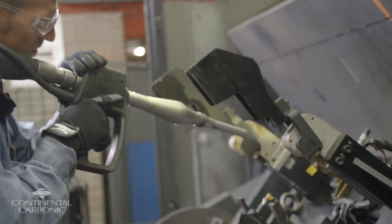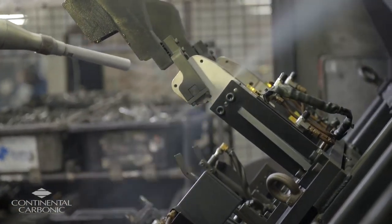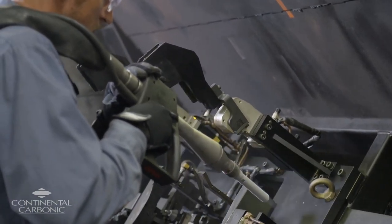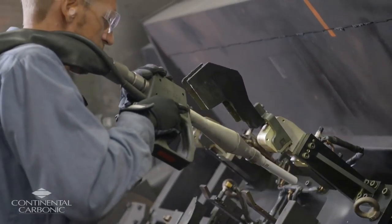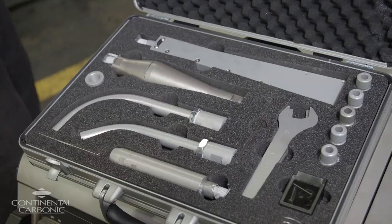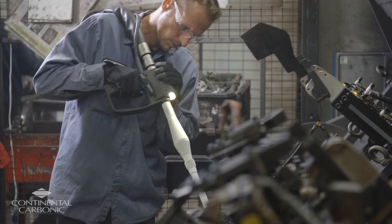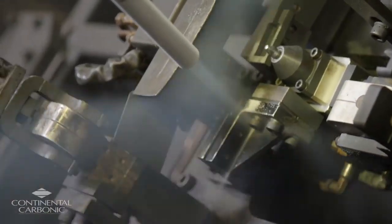We use our dry ice blasting machines here at Fisher to clean our welding cells. We have some MIG weld — gas metal arc welding — applications as well as laser welding, and our maintenance techs use the dry ice blasting machines to clean debris from the welding. Our sales rep recommended the Ice Tech splitter technology, which was more suited for the weld cell application for cleaning effectively without damaging the weld cell.